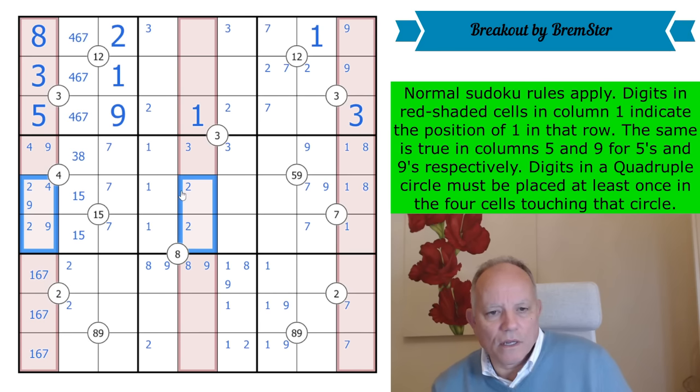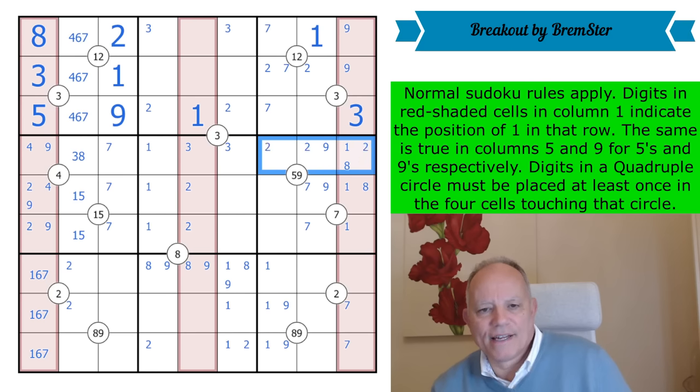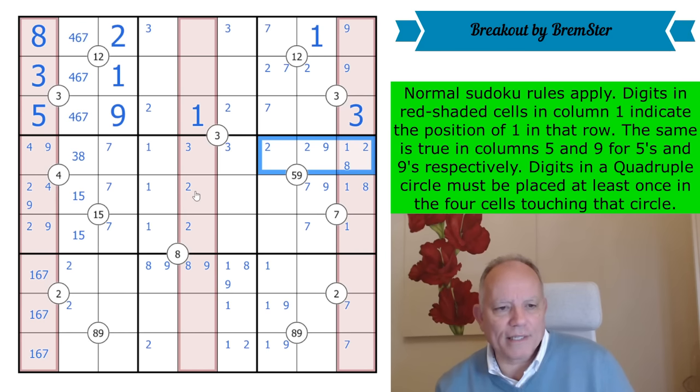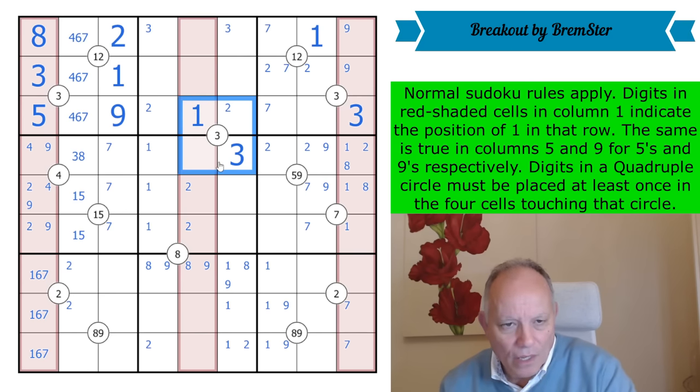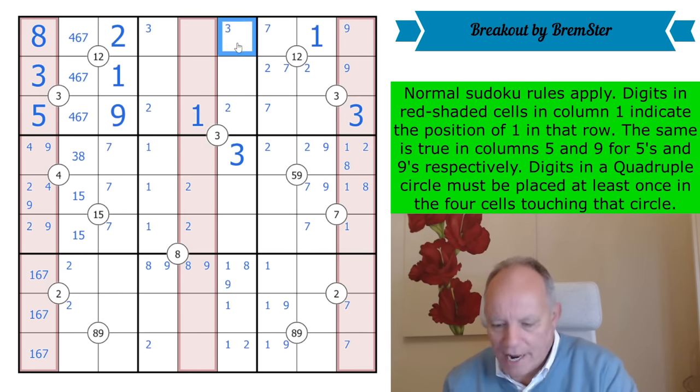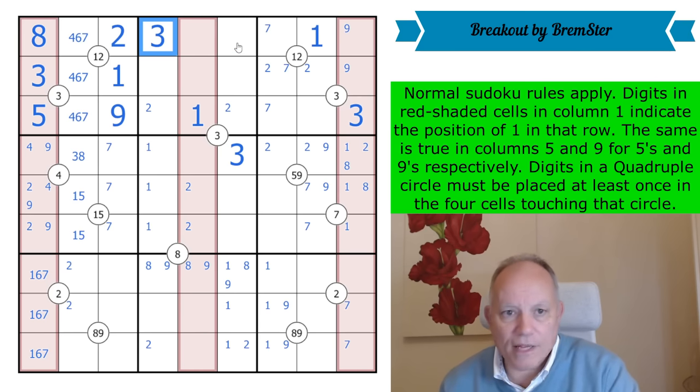That's putting a five into one of those cells, so the two must be down here. And I think now I've got an X-wing on twos in rows five and six, putting a two somewhere here. Now this can't be a three because the low digit in this group is a two. So we've actually got three around this quadruple — as usual in a quadruple puzzle, even though the rules theoretically allow two of a digit, it rarely happens.